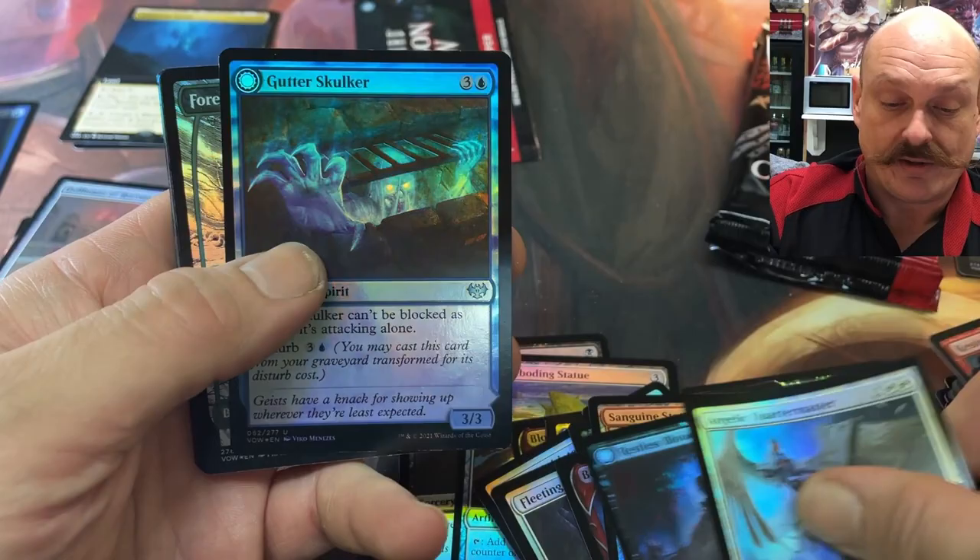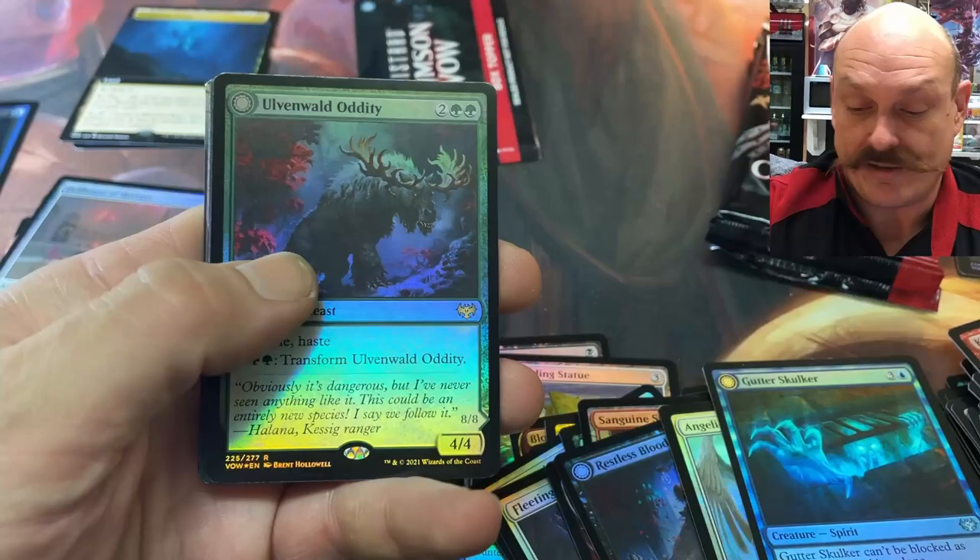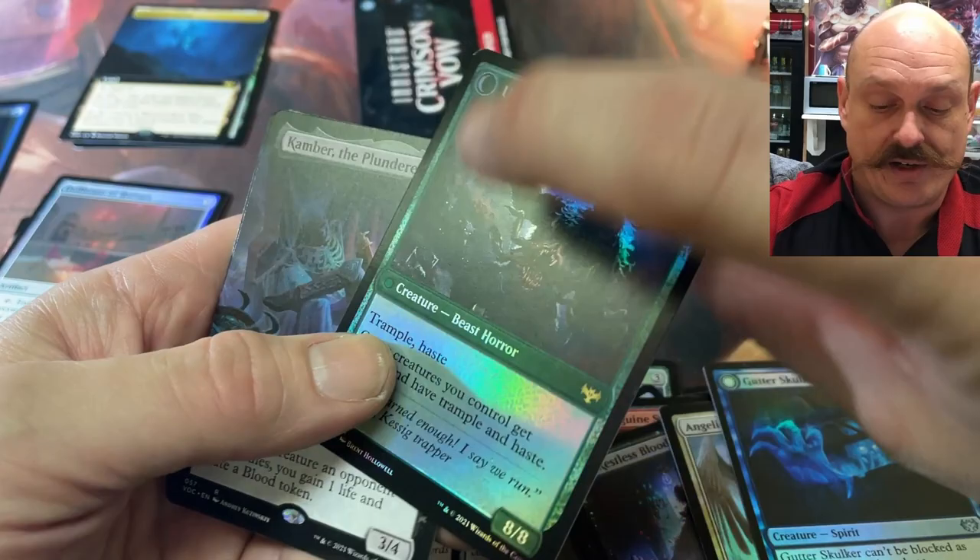Alright, the Quartermaster. Gutter Skulker. Beautiful for us. The Oddity — Alvinvald Oddity. He's not very financial, actually. Four or five bucks.